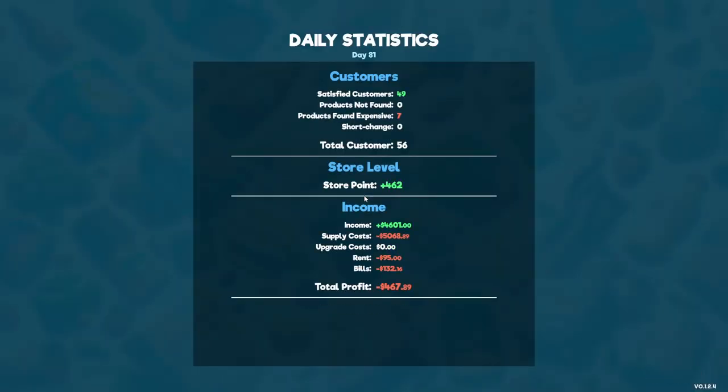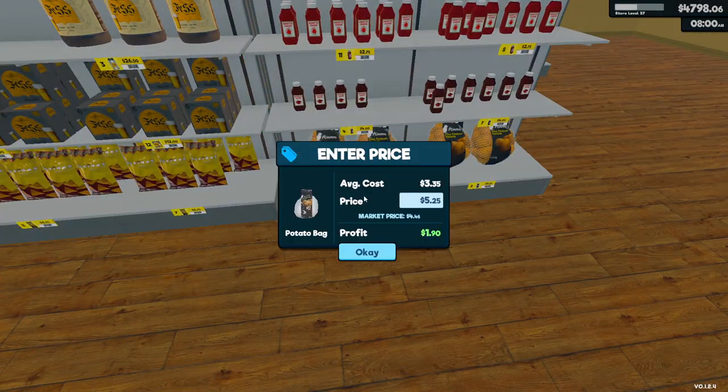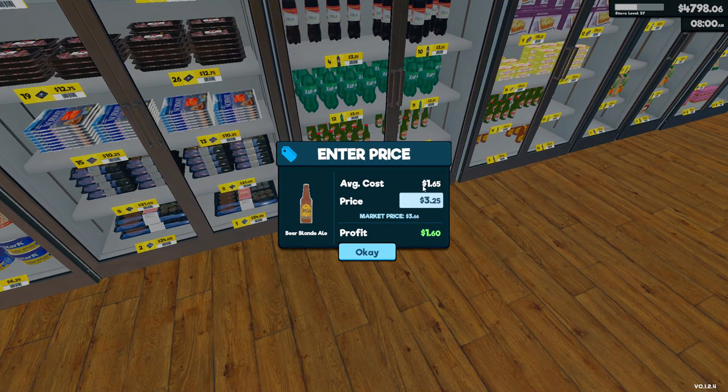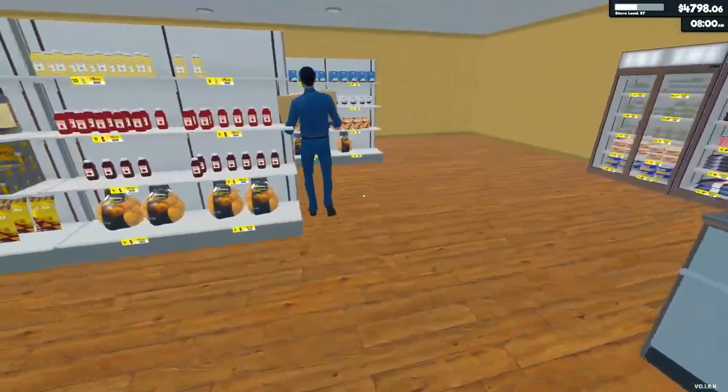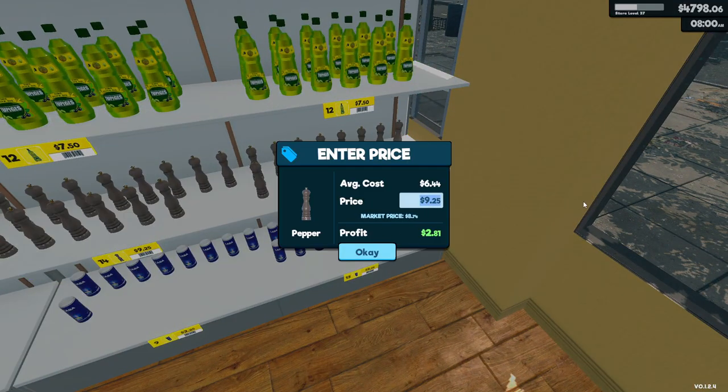We served 56 customers — not bad. Seven complaints about pricing, zero complaints about missing products, finally! We got 462 points and income for today was $4,601 — very nice. Top items flagged were potatoes, beer blonde ale, and pepper. The beer blonde ale is at $3.75 — we can get a little markup on that. We'll reduce the pepper price down to $9.00 — just a quarter less.